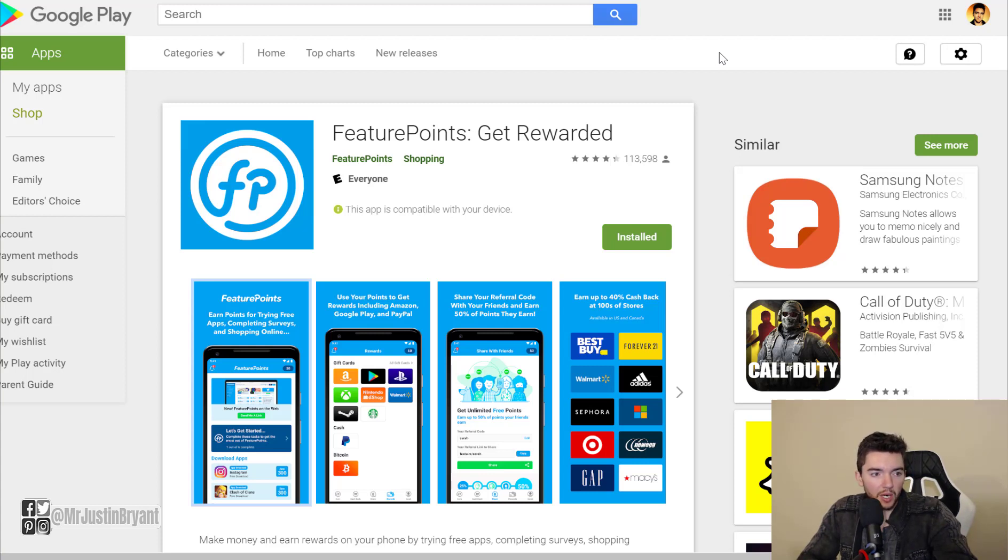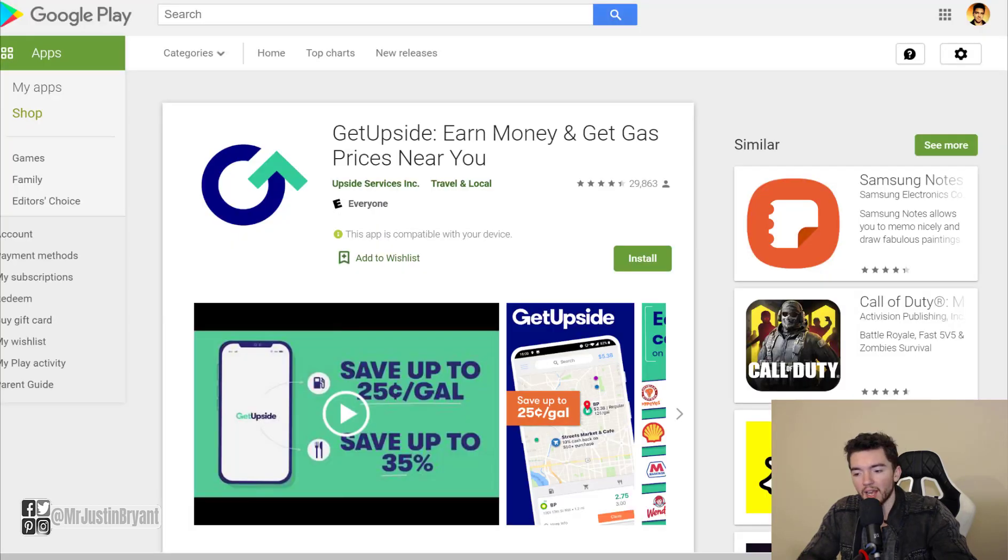Feature Points also has one of the best referral programs — probably the best of any free app you can make money from. You can earn up to 50% of what your referrals earn, basically for life. So if you get a few power users, you can make extra money off them every month. You can cash out via PayPal, same as with Rakuten.